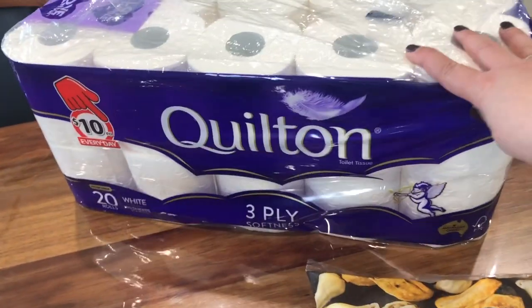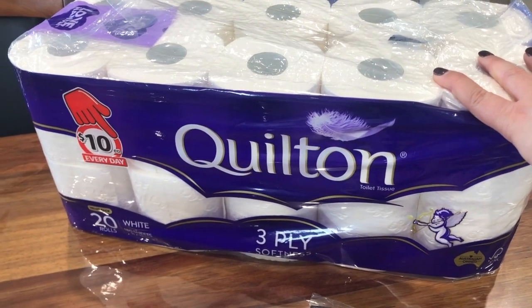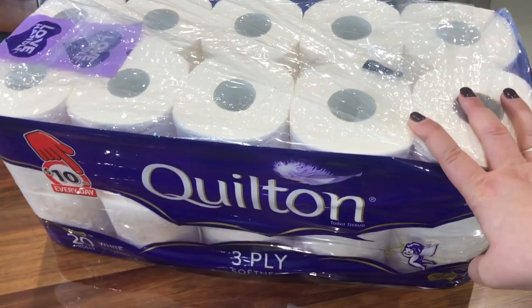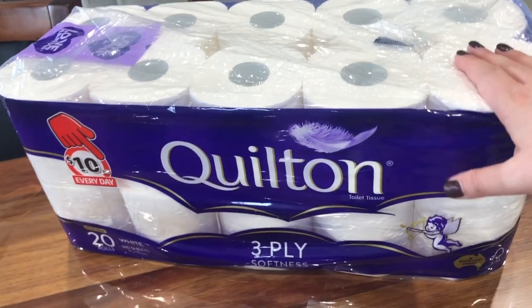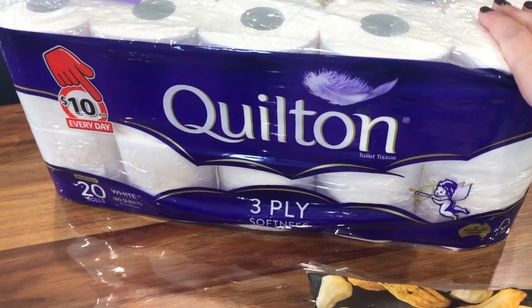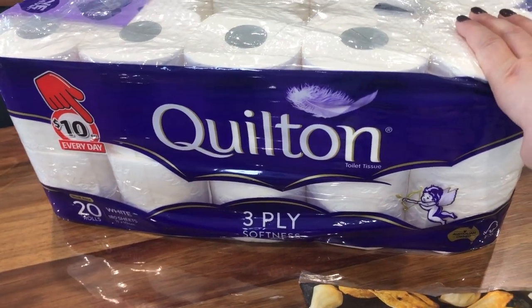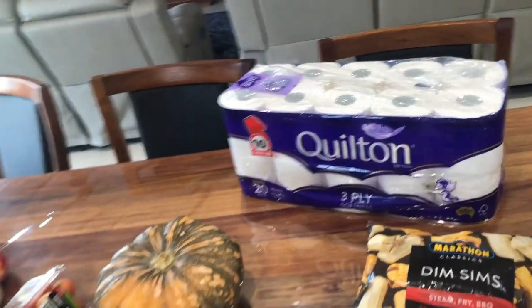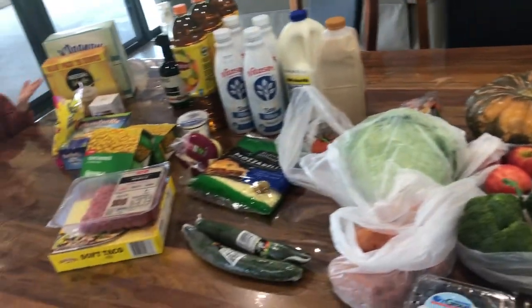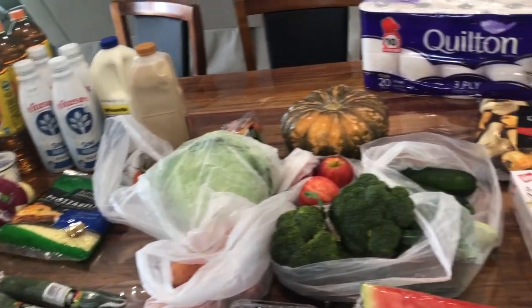I picked up turkey breast and ham off the bone, and the holy grail — toilet paper! I was down to my last three rolls so this was much needed. We actually love this brand, not just because of the price, but because we genuinely like the toilet paper and my husband is very fussy about it.